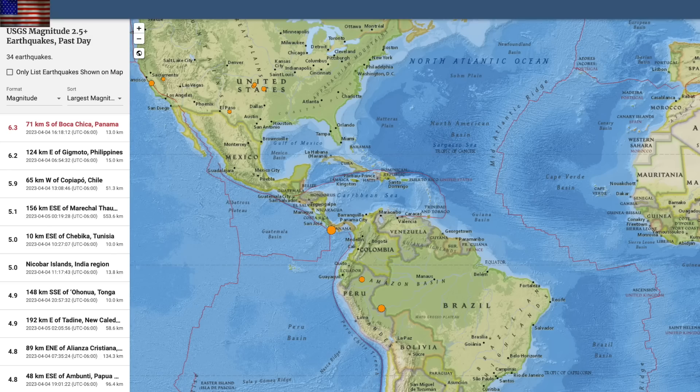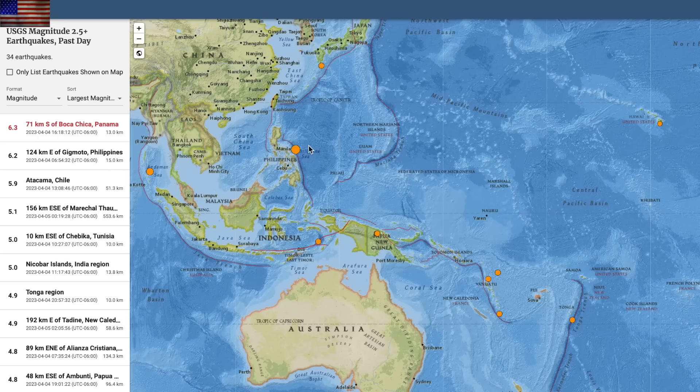The earthquake uptick continued. A 6.3 struck offshore of Panama. We also had a six-pointer hit the Philippines. We've had five big quakes in the last three days, including that seven-pointer in the West Pacific.